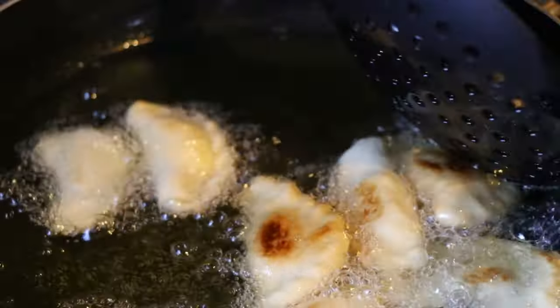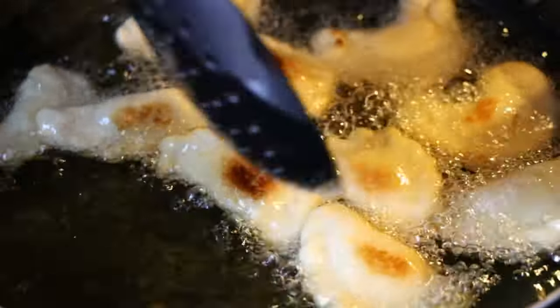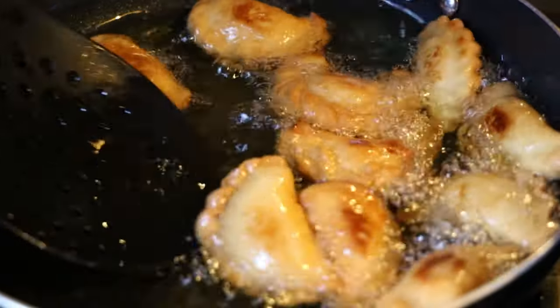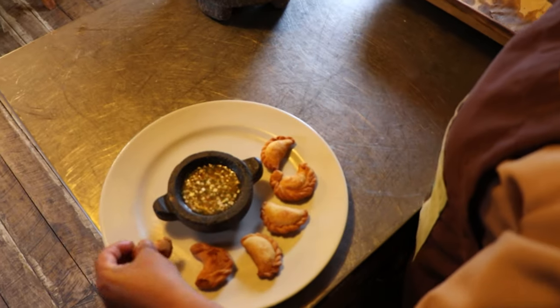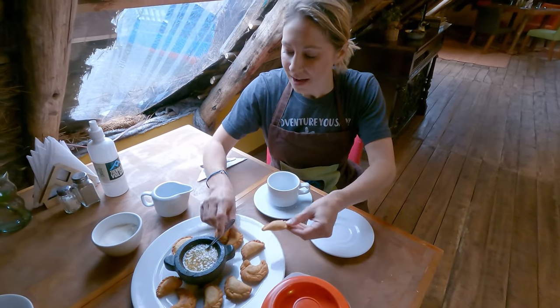Getting the sauce ready while the empanadas are in the oil — you want to start at a really high heat to get the oil ready, put the empanadas in, and then make sure you're turning them constantly so they don't burn. Moment of truth — a little bit of sauce.